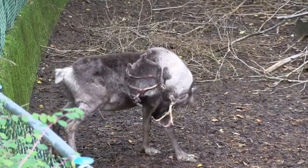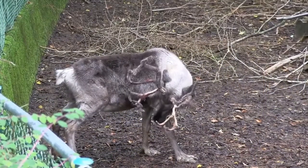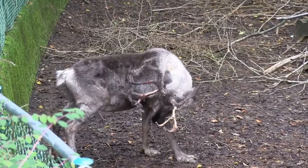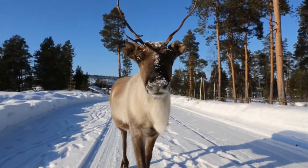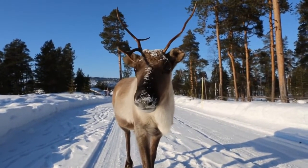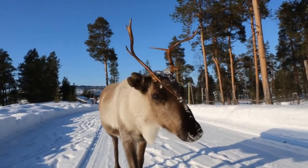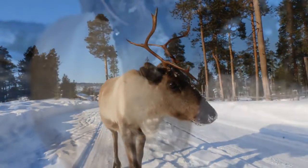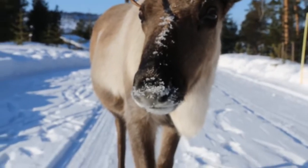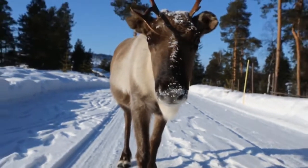During the warmer months, reindeer will eat a variety of plants, including grasses and sedges, as well as mushrooms. During the winter, they tend to focus on lichen, which they find under snow with their keen sense of smell. This is dug out with hooves, or antlers in the case of females. Female reindeer often live longer than males, but on average, in the wild, they can survive to be 10 years old.